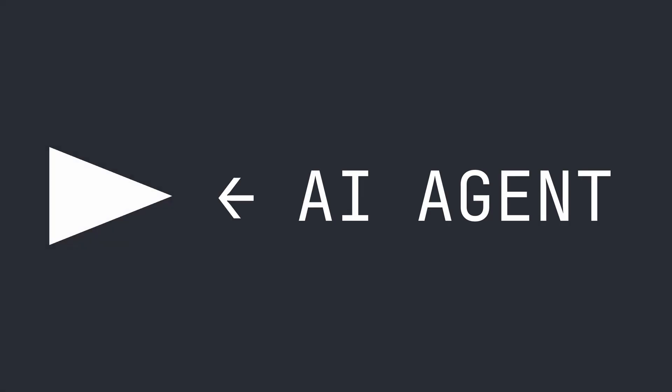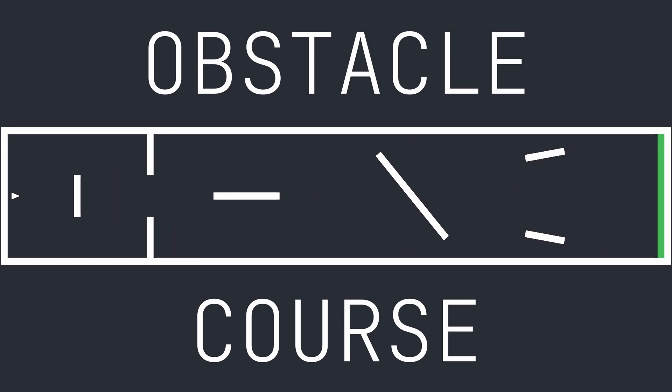This is an AI agent, and this is a virtual obstacle course. The AI has one goal: to complete the course as fast as possible. Here is the solution it came up with.